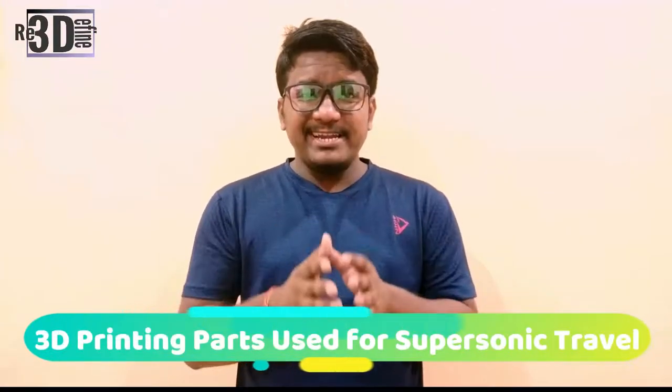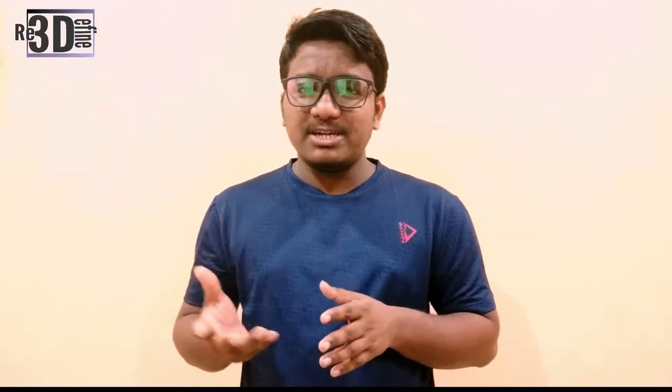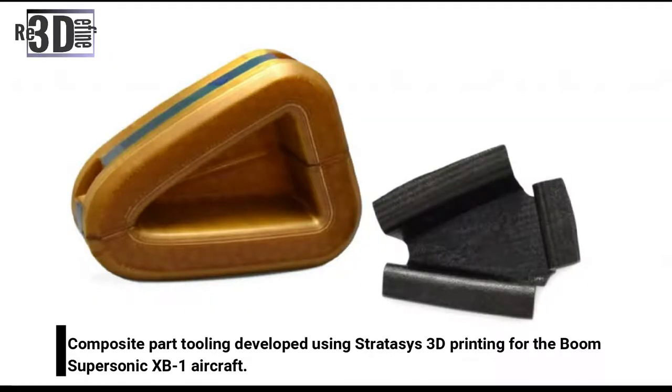Leading 3D printer OEM Stratasys has announced the Performance Partner Program, which connects auto racing, competitive sailing, and supersonic travel teams leveraging additive manufacturing. As part of this program, the company has also facilitated the Performance Partner Summit in Speedway, Indiana, where the partners can collaborate on the competitive application of FDM technology.